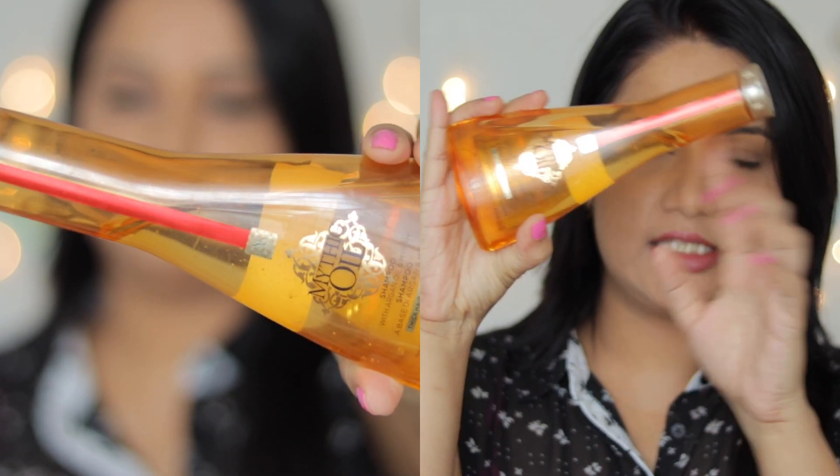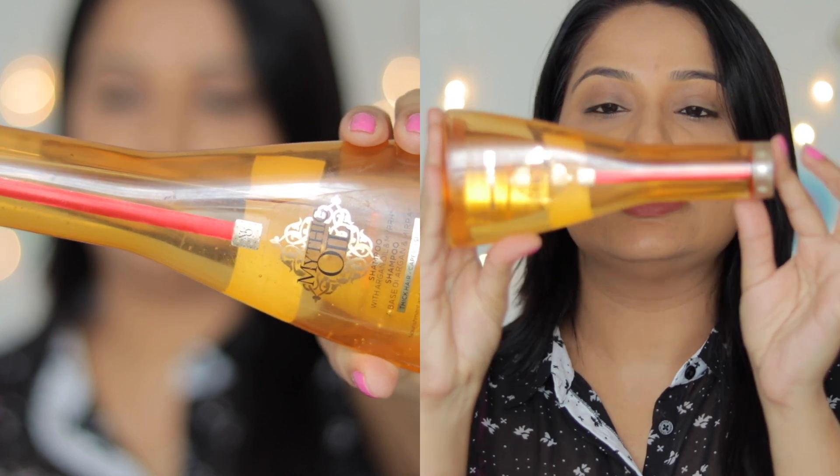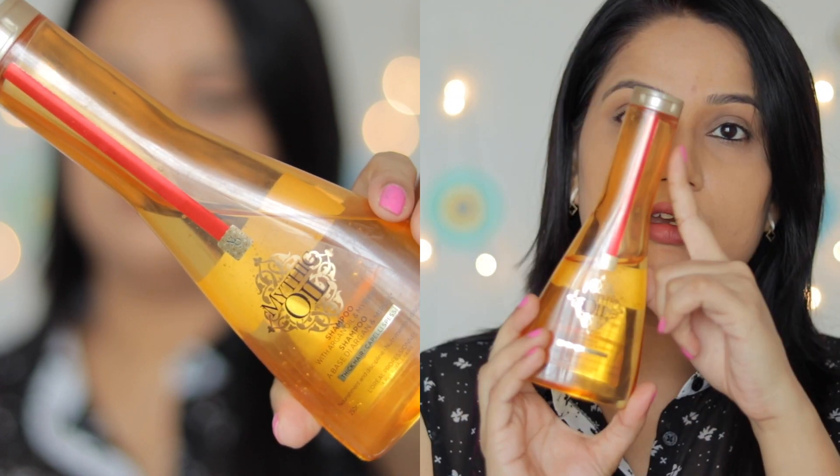The net content is 250ml and this bottle is priced at Rs 875, so it is a very expensive product. It has a shelf life indicated on the packaging. The flip-top cap is convenient to use, and as you can see it has a transparent gel consistency.